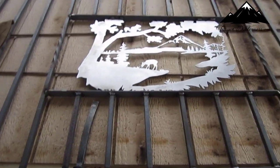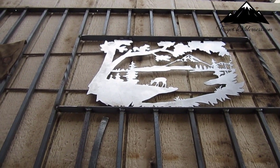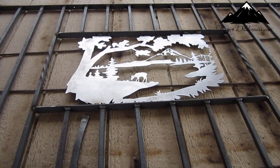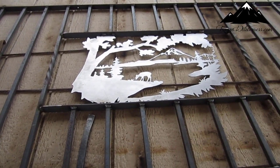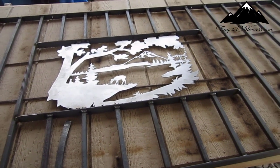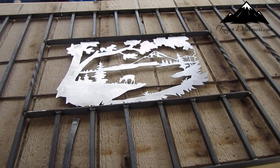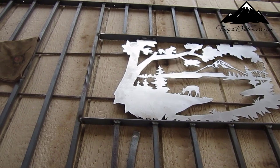I'm going to get this sucker painted up. I wish I could afford to get these powder coated, but I can't, so I'm just painting them. I think it turned out okay. I'll show you once it's up there.